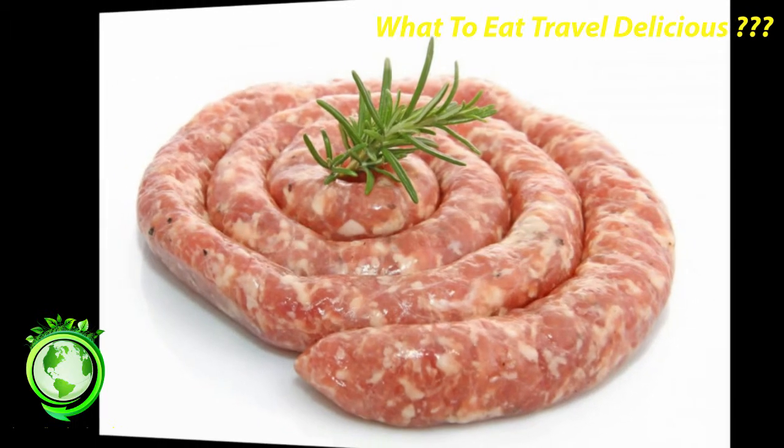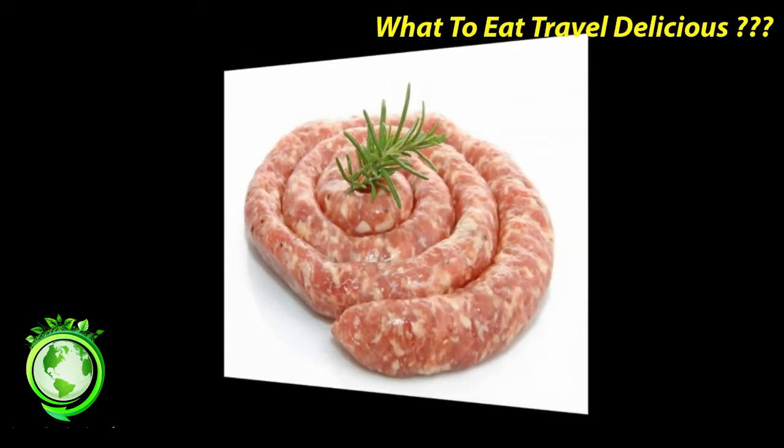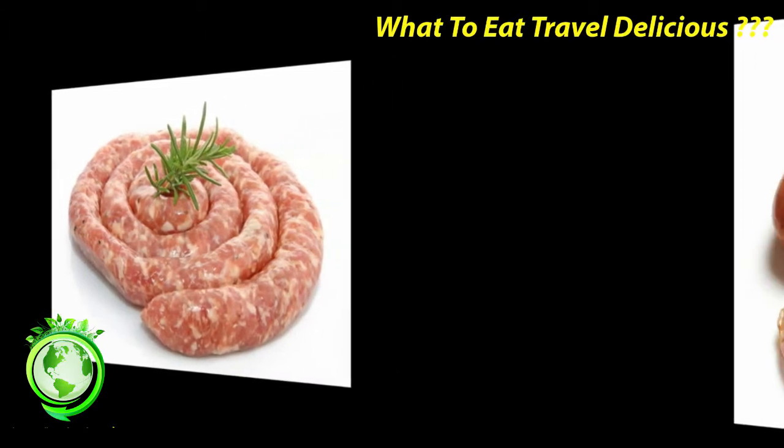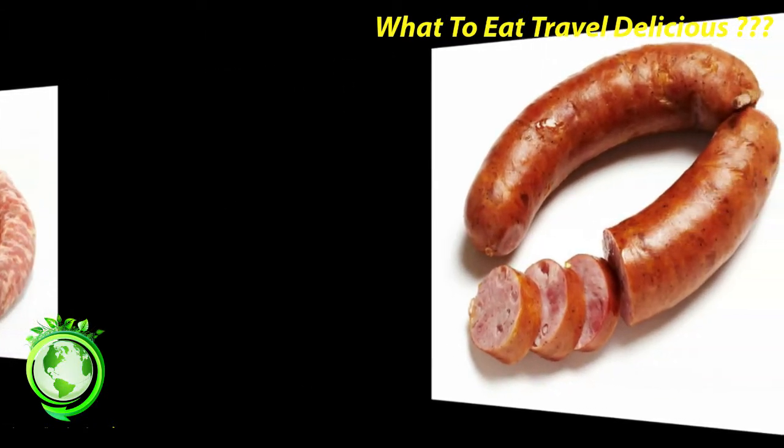Boudin Blanc: these are very soft and finely textured. They are made from white meat — pork, chicken, and/or veal — a little milk, and some seasoning. They contain no blood at all. These often come already cooked.